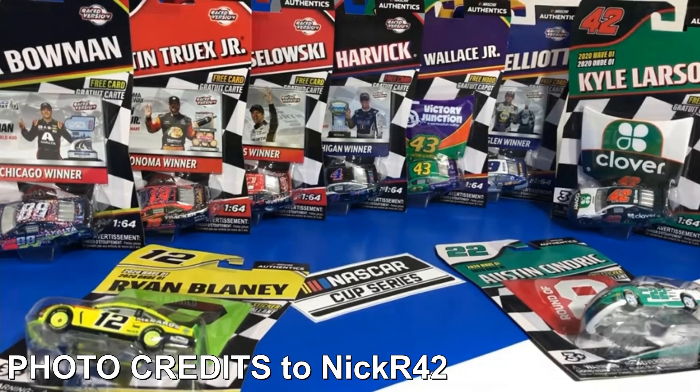If you guys remember the hashtag Authentics fan contest slash giveaway that Lionel did — they had like three different prizes to give out, but the grand prize was that the winner was able to be guaranteed to get every single 2020 wave for free, shipped to his or her house. And luckily we actually know who this person is.